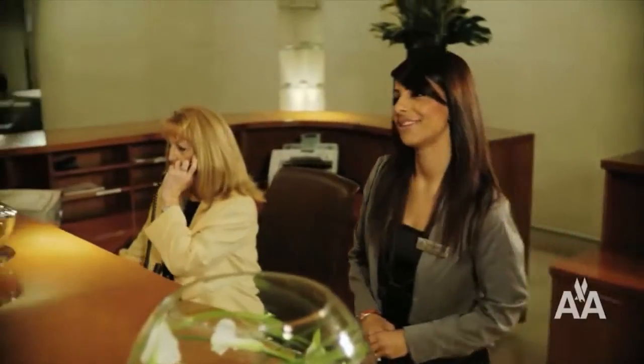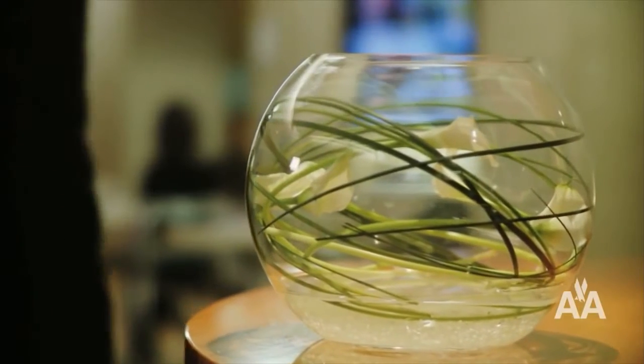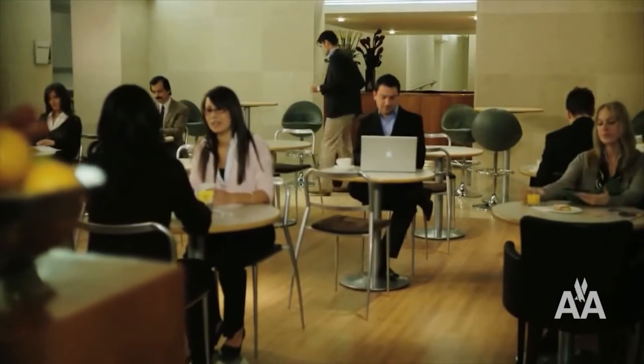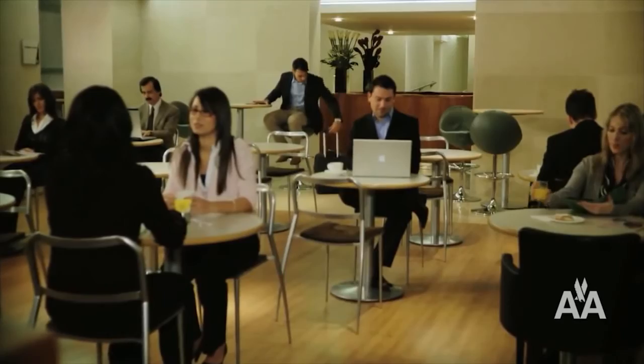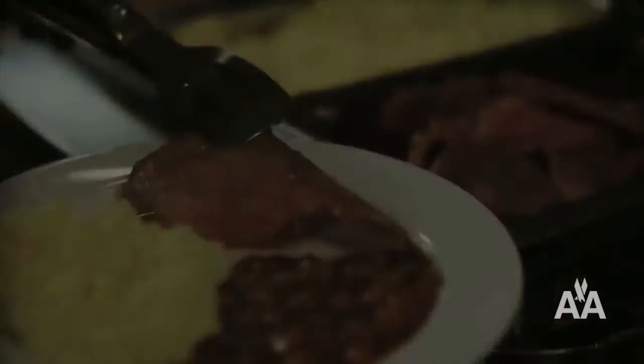A warm welcome can make all the difference, and the American Airlines Arrivals Lounge at Heathrow is a great place to visit after landing and before heading into London. The relaxing atmosphere allows you to prepare for meetings and catch up on business, and our complimentary full English breakfast will set you up for the day.